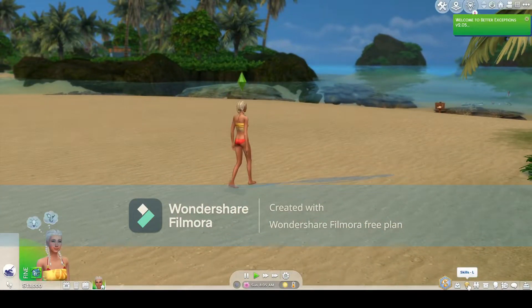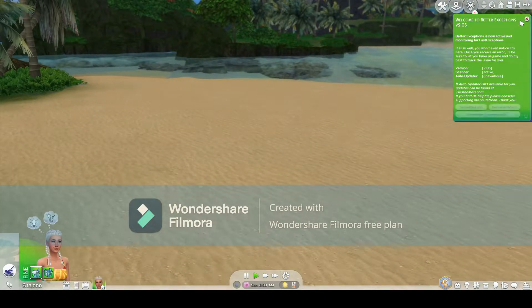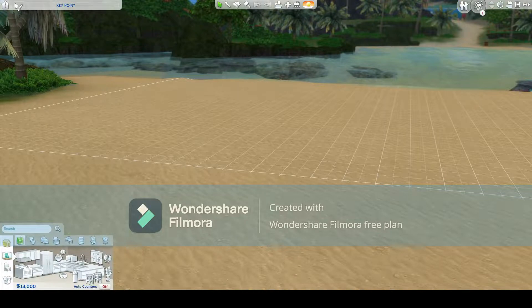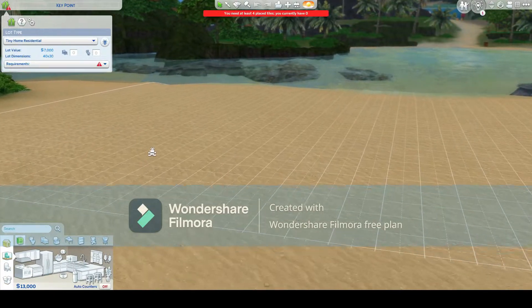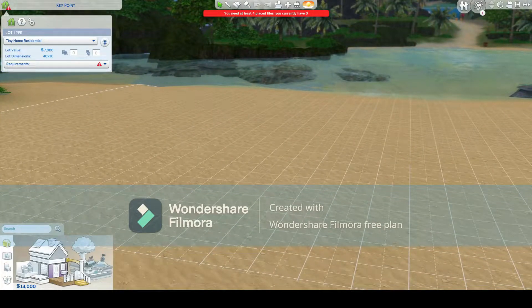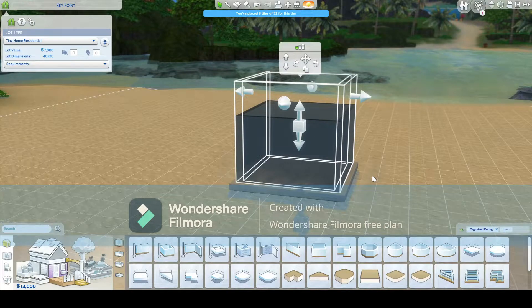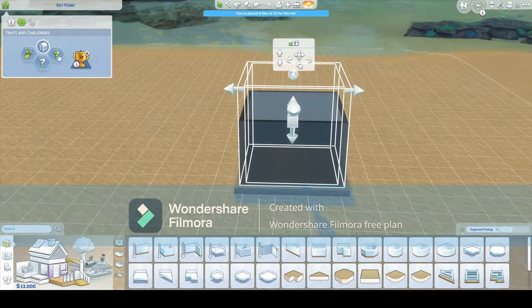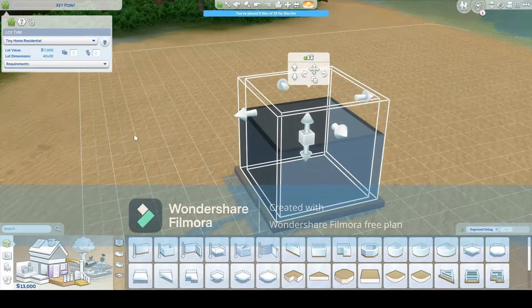Here I am on my off-the-grid island just going for a swim. First thing we can do is change our lot to a tiny home and then we can put a flat square which costs zero money on our lot. Now we have all the tiny home benefits without even having any walls. Now we're going to go back to live mode.